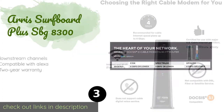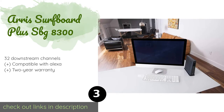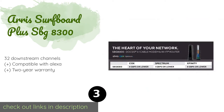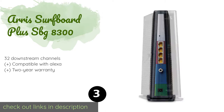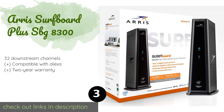The next one is the Arris Surfboard Plus SBG 8300. Coming from a line of models known for their effectiveness and user-friendliness, the Arris Surfboard Plus SBG 8300 offers incredibly fast performance and an intuitive manager app that runs smoothly on both Android and iOS devices.